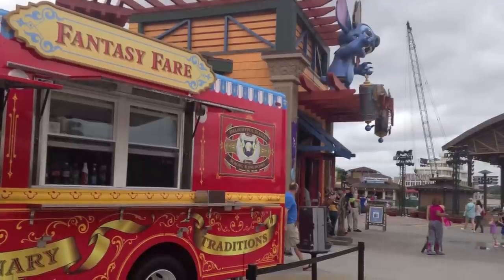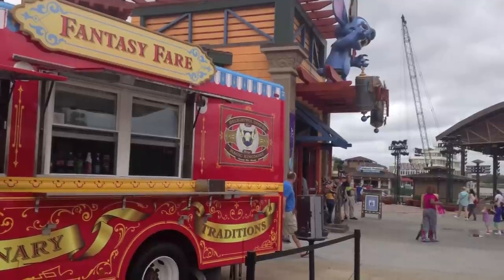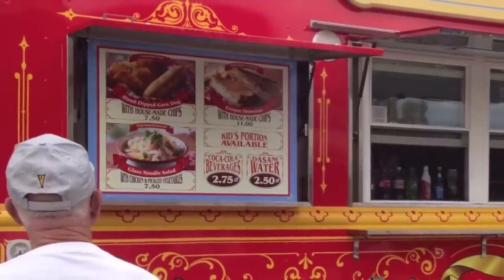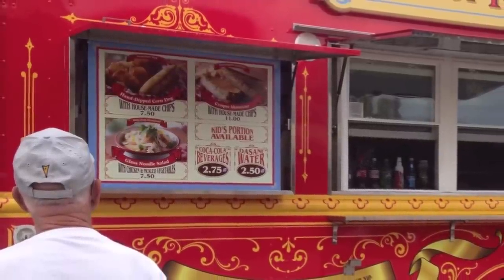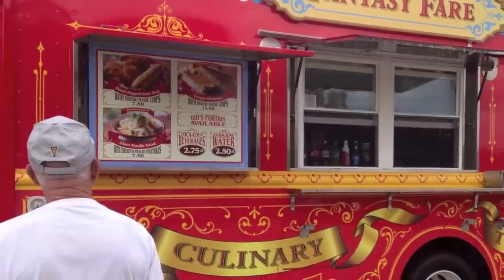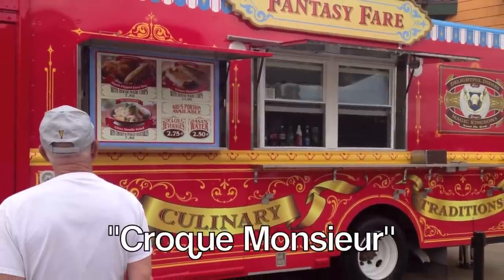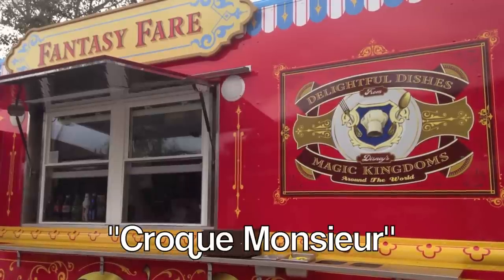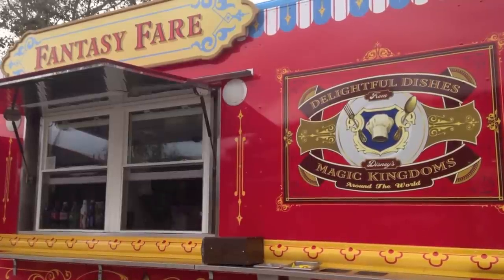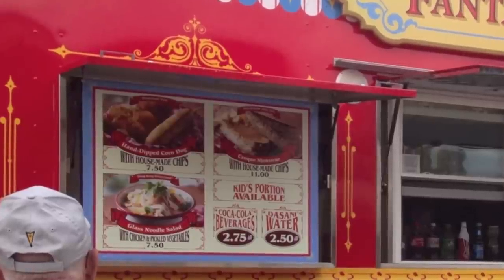The next food truck is the Fantasy Fair food truck, located on the other side of the Disney store. This features Magic Kingdom-inspired food. You have a hand-dipped corn dog, a glass noodle salad with chicken and pickled vegetables, and a croque monsieur. Out of those three items, Lauren would pass on the croque monsieur — it looks like a grilled cheese with ham — so we're passing on the Fantasyland option there.